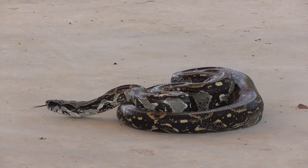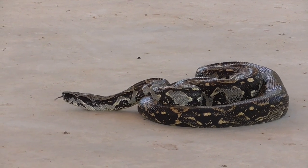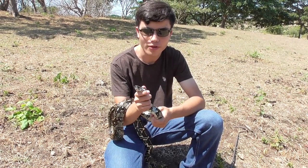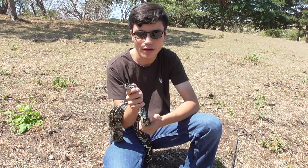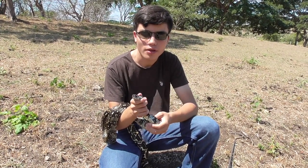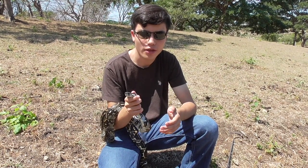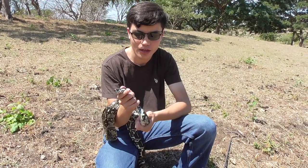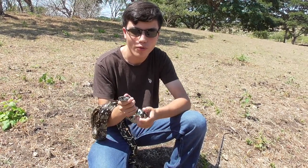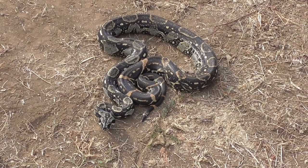They are constrictors, which means that they wrap around their prey and squeeze it. Previously, it was believed that the prey died due to respiratory failure — that they would lose all the air and suffocate. However, recent studies show that the prey actually dies by cardiac arrest, because they get squeezed so hard that their blood pressure goes completely haywire and eventually their heart stops.